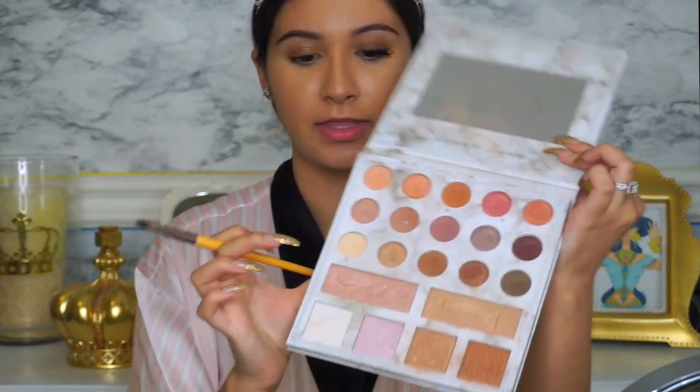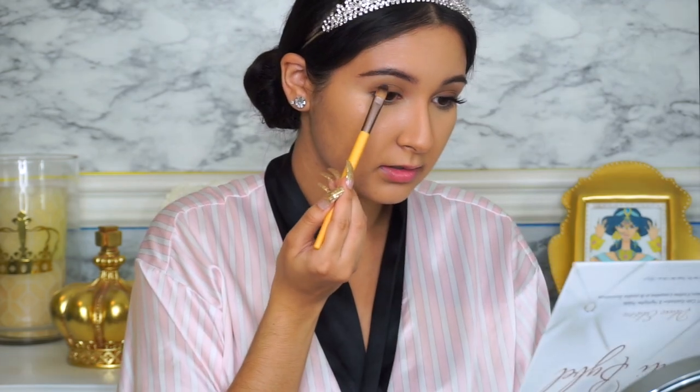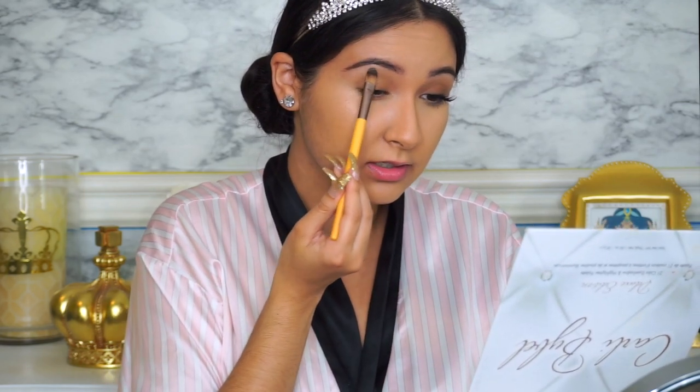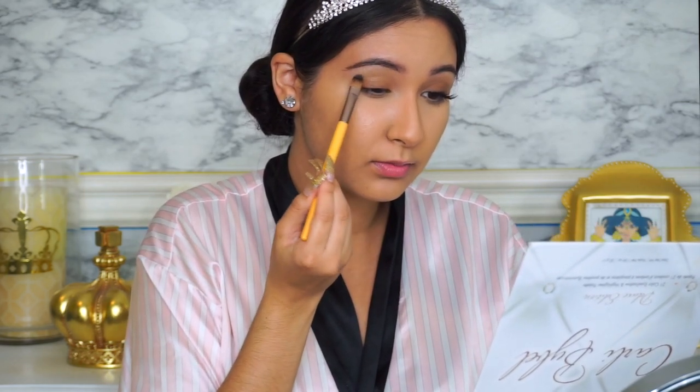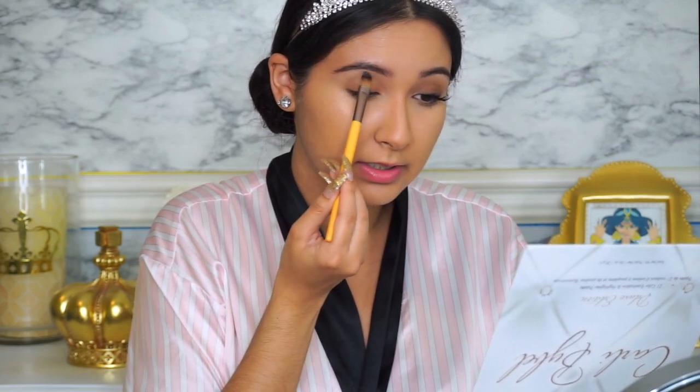The way I did this eye is I used the Carly Bible Deluxe Palette and the Huda Beauty Rose Gold Palette. First, I went in with a shade in the Carly Bible Deluxe Palette and used it to set and highlight the brow bone. I brought it down a little bit, patting it on rather than brushing or wiping.